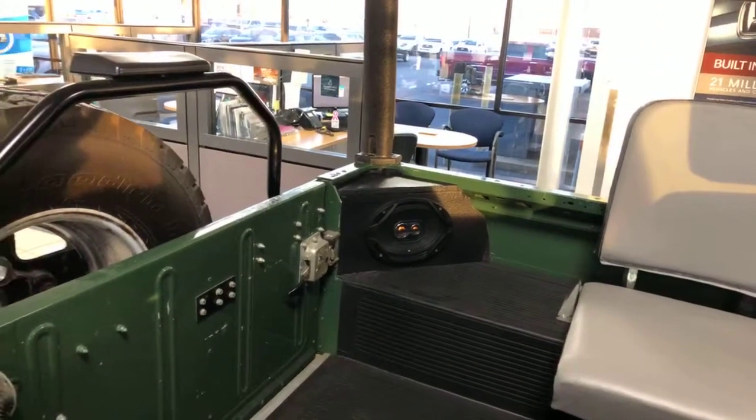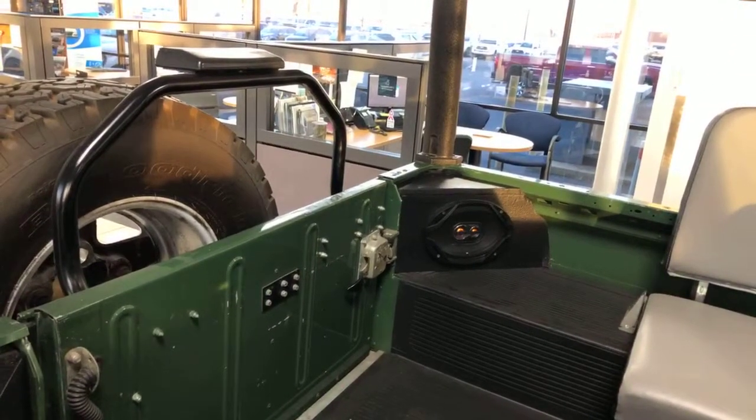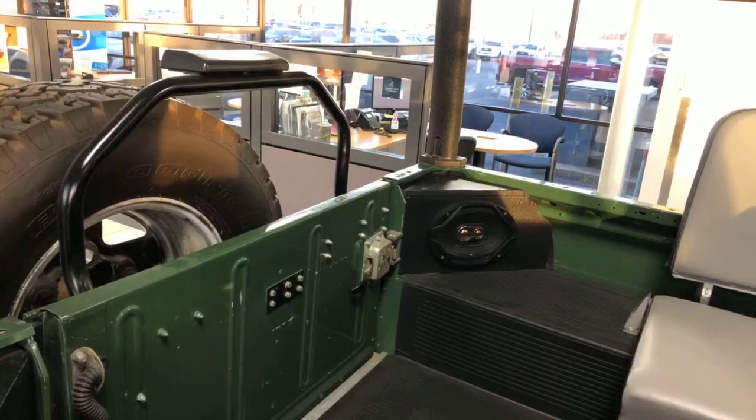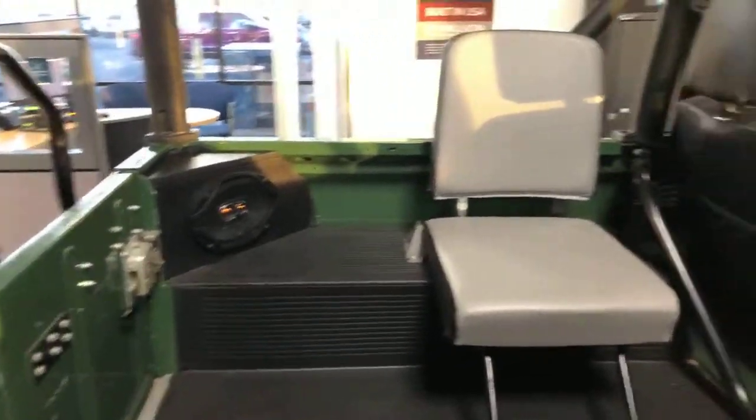I don't know if y'all on Facebook have noticed those speakers — they put in a nice sound system. So just imagine going down the road, cruising, bumping your music. It's a fun car.